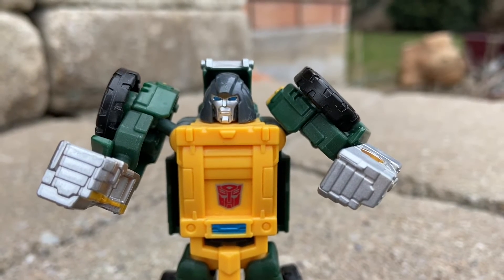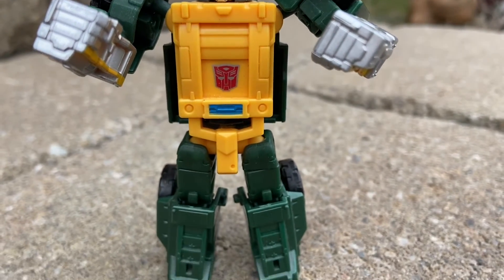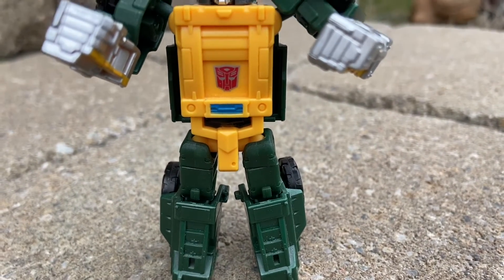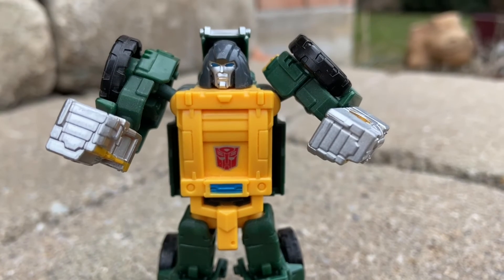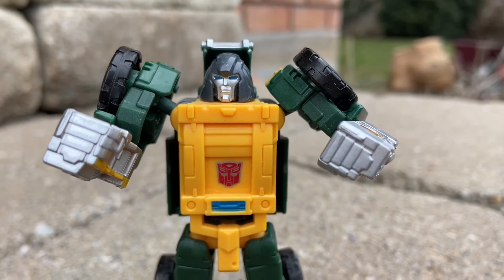I've done a lot of videos on him. He transforms pretty well back into the Jeep and he looks cool. This is one of the better Brawns that doesn't break the bank, so if you can get your hands on this one for a good price, get it.